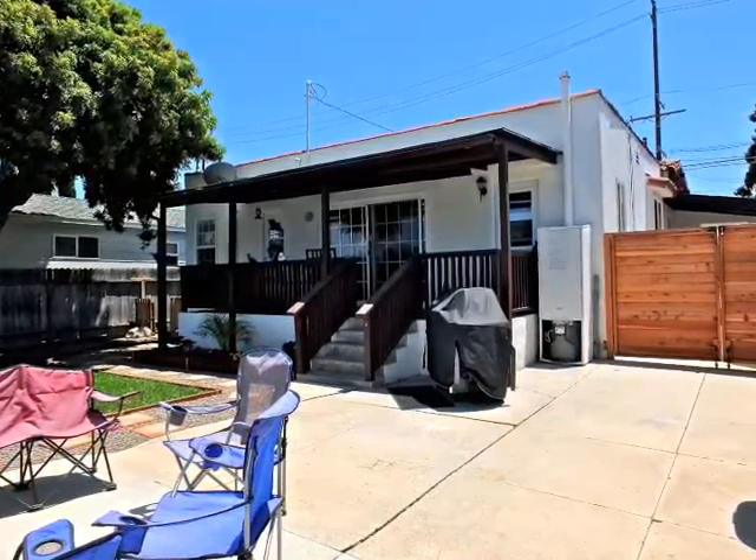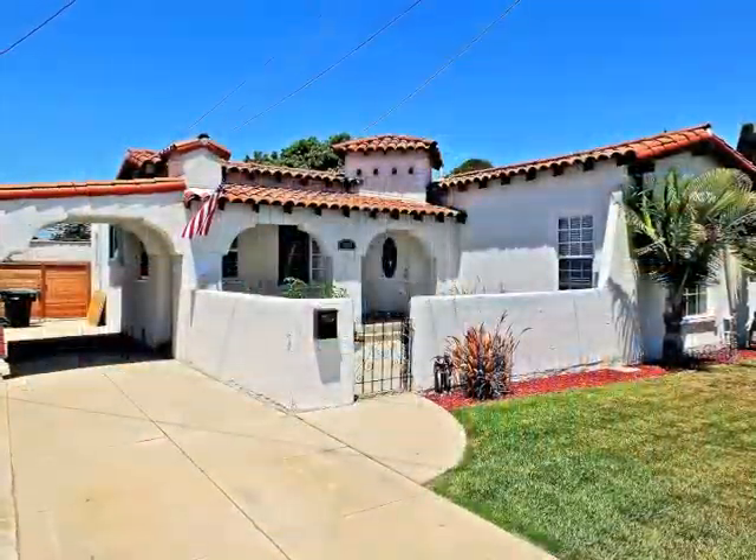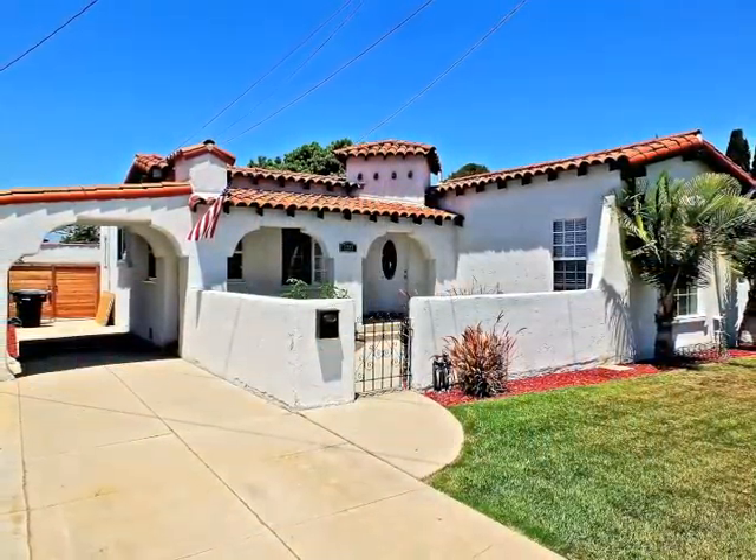A side yard, gated motor court patio, and sheltered terrace are huge pluses. Life is good in Lomita.